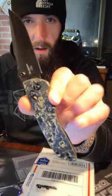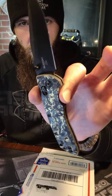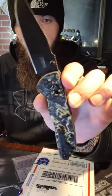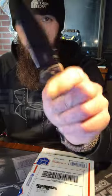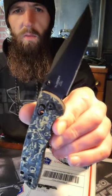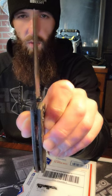I'm carrying my new SMKW exclusive Hogue Deca in the gold marble carbon fiber and the DLC coated Magna Cut blade. I carried this today and put it through some material and it is a slicing machine. It's unreal how well Hogue does their edges and how well they're able to keep the blade stock so thin.